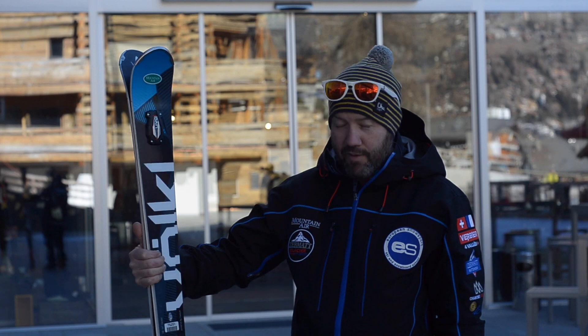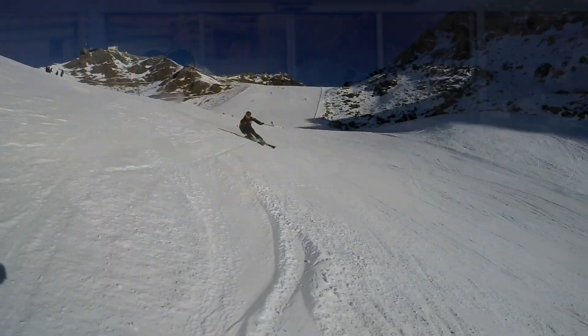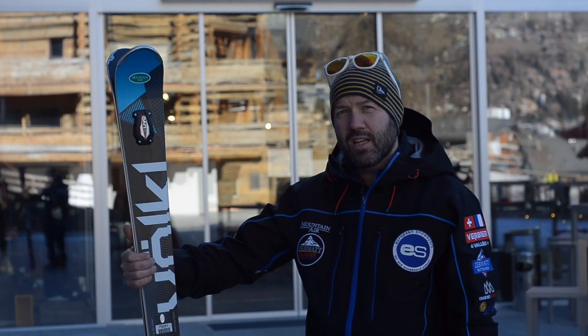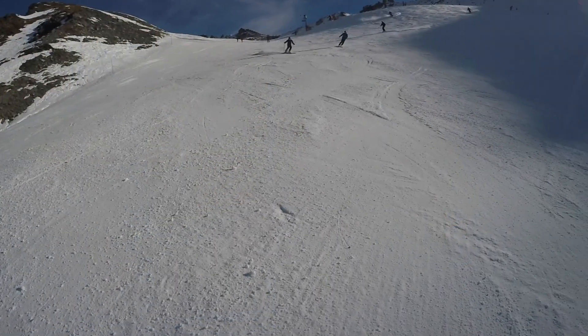I tested the Volkl Code ski — it's really good. It really grips well on the firm snow, which is the conditions we've got at the moment. Rating it on long turns, I'd say 4 to 4.5 out of 5. It really grips well and holds a turn.